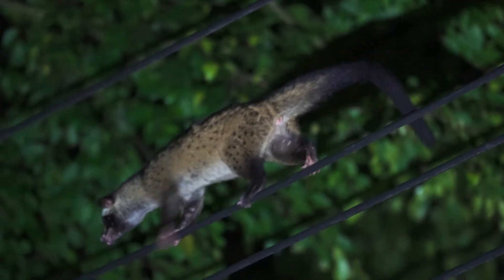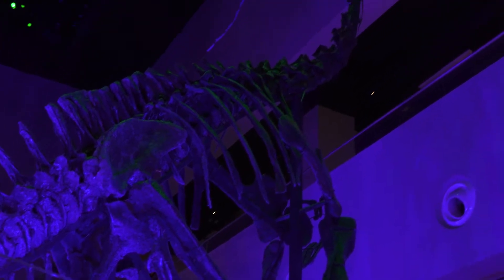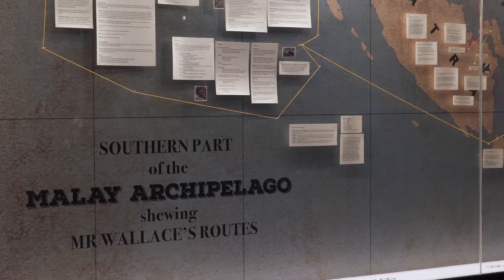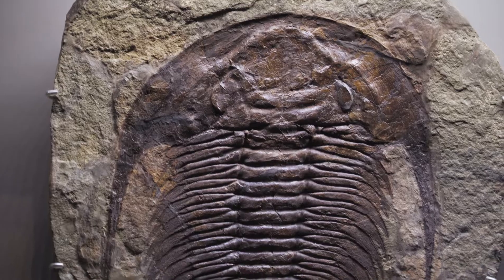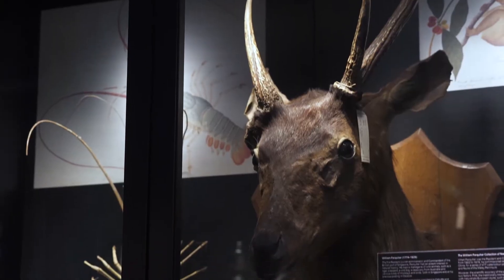Yet the common palm civet is not the only civet species in Singapore. At the Lee Kong Chian Natural History Museum, we can sneak a peek into the past. Home to over a million specimens, the museum reveals a rich history of natural heritage in Southeast Asia.